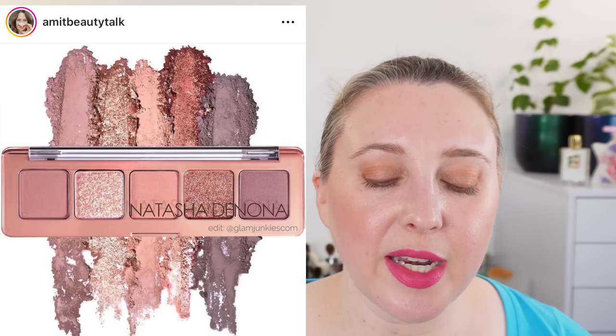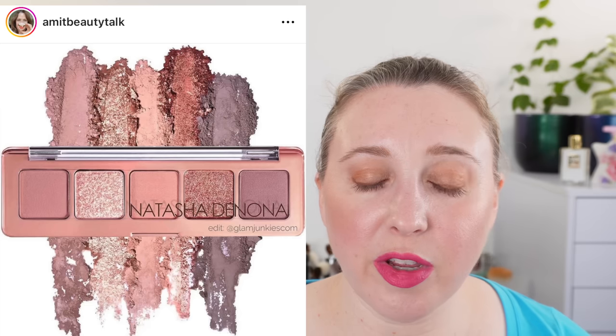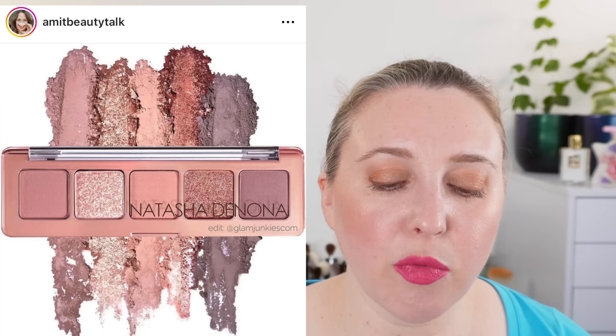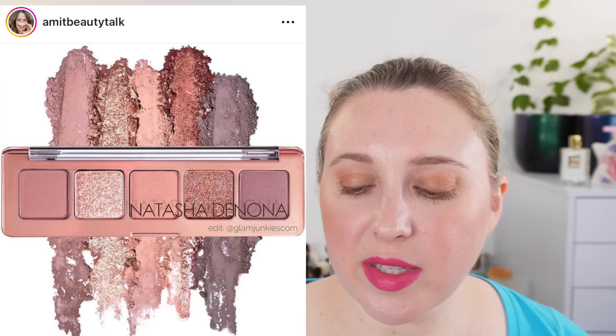Last up, from Natasha Denona, we have a new mini coming out on August 15th: the Mini Starlet. It's supposed to be nudes and mauves. I am very curious about this — I think it looks really pretty — and I want to see how it compares to the Mini Retro. I'm definitely planning on grabbing this one.